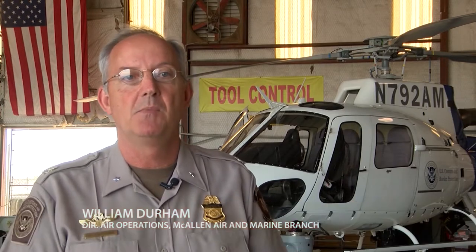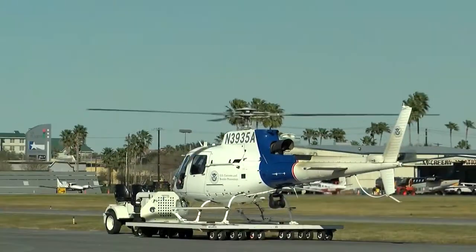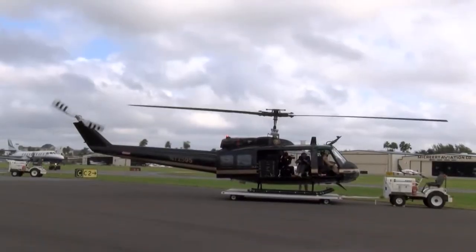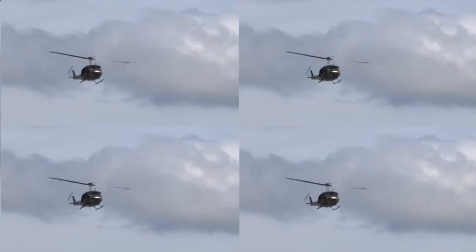This is the focal point for a lot of illicit trade, whether it be for drugs or for people. The unit, comprised of 10 A-Star helicopters, three Huey helicopters, and two Cessnas, flies 24-7.